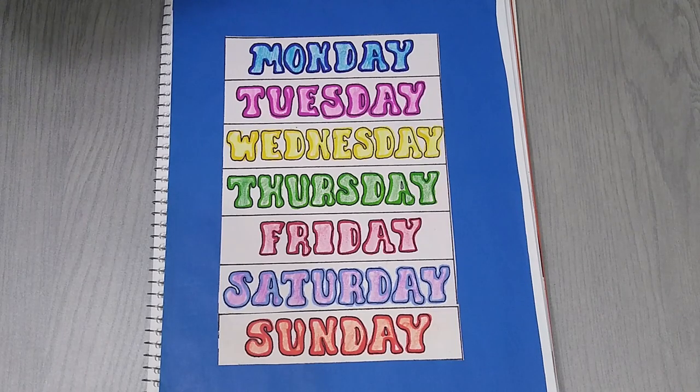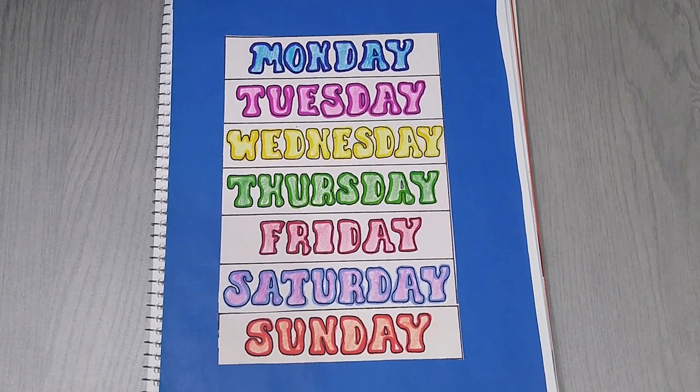Good morning, second grade. Today it's Monday. Let's start with the days of the week. Please repeat after me.